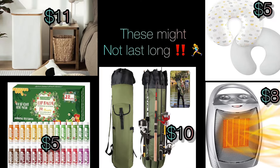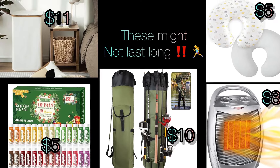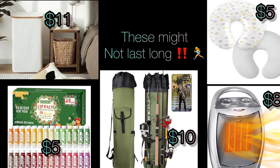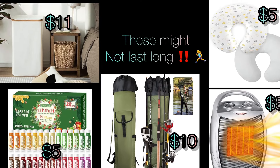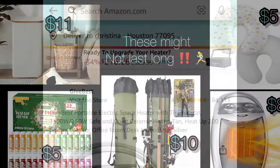Hello, hello everyone. I am back with a second video already. These are run deals. There's actually a lightning deal in here so I had to hop on here and share it with you before it's gone, and here it is.